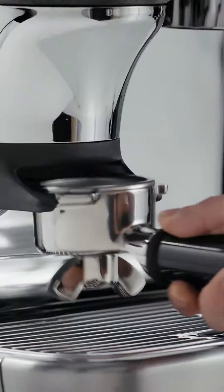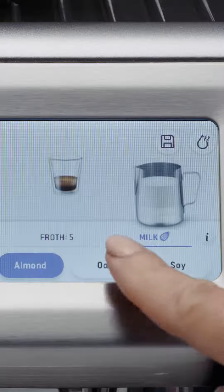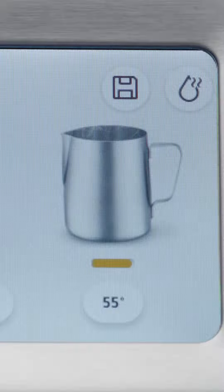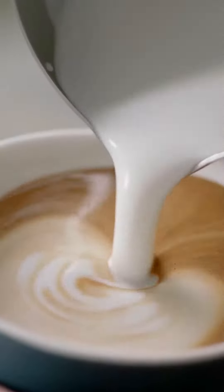AutoMilk is the last of our three innovations. These days a lot of people prefer alternative milks over dairy milk. Barista Guidance can help guide you through the right steam pressure, temperature and timing for each type of milk so you achieve silky smooth microfoam every time.